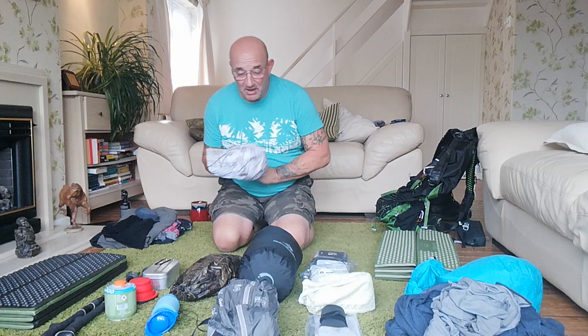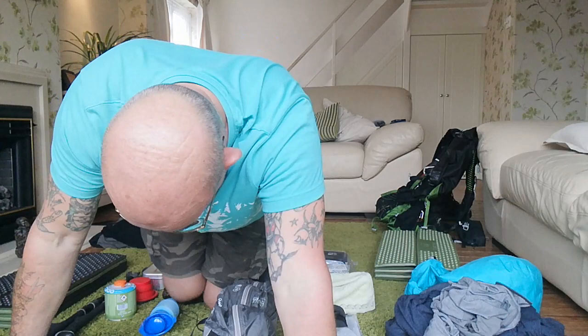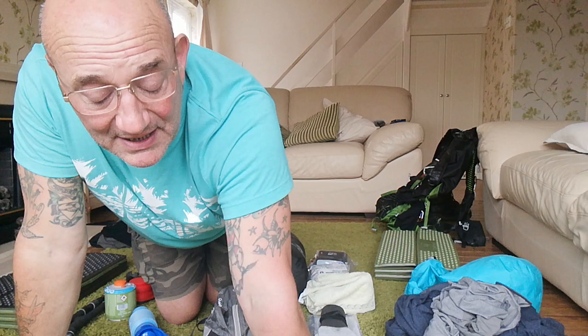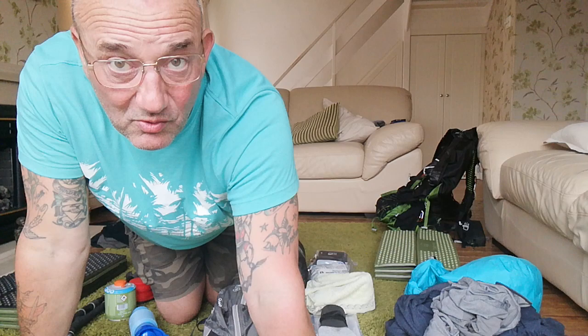My hat - it's just a baseball cap. I want to draw your attention to this little badge on here - it's the badge to support prostate cancer research. So buy yourselves a little badge lads - we've all got to look after one another.